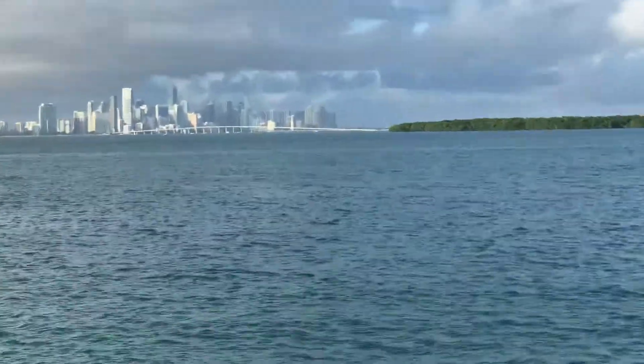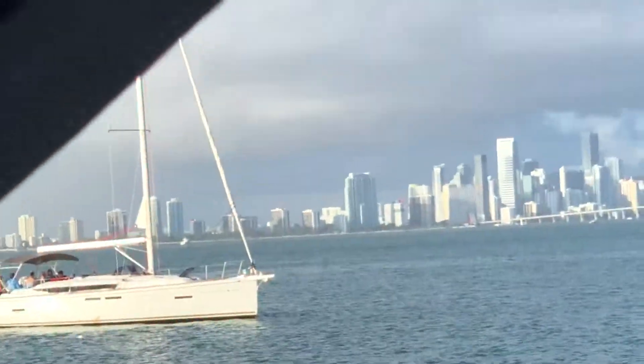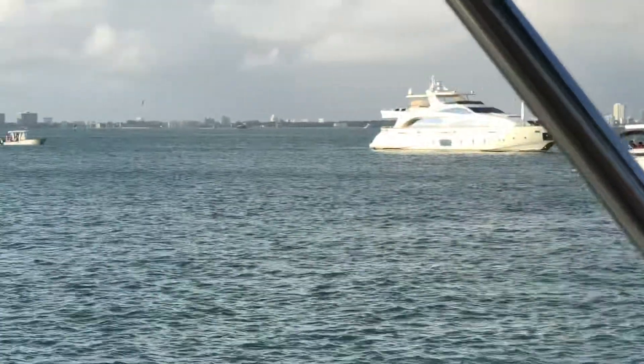They're getting a rainstorm over in Miami. We're in the sunshine here in Key Biscayne. Here are some of the boats that are behind me.